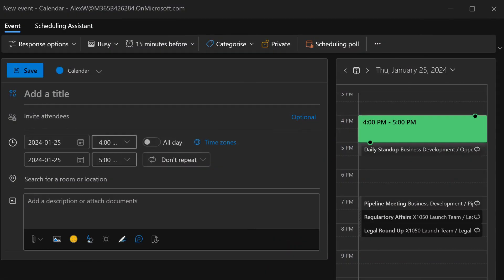On the new appointment window you can add attendees, select a room, or turn it into a Teams meeting. A handy feature is that on the right you can see your calendar as you enter the date and time details for your appointment, and you can drag within that window as well, changing the start and end times.